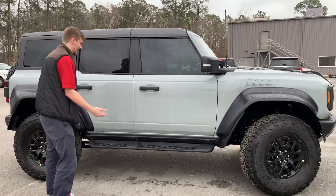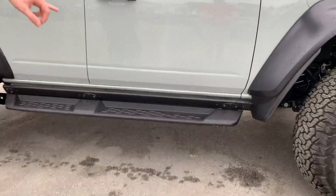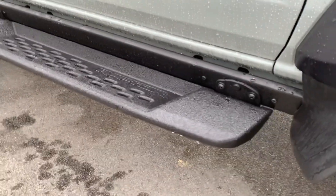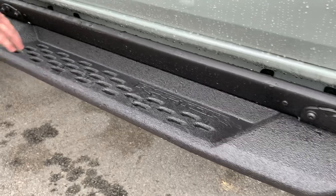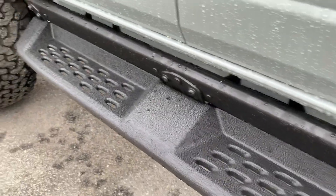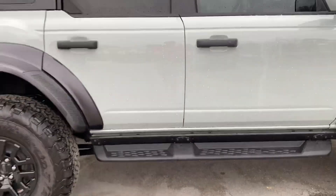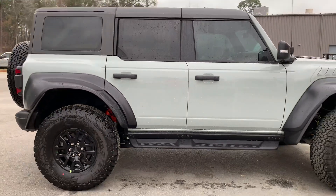Coming down the side you have Bronco Raptor-specific running boards with some rock sliders right there. You can detach your running boards — they're perforated with a LineX-type material, so they're rough and capable, but also removable in case you want a little extra ground clearance.